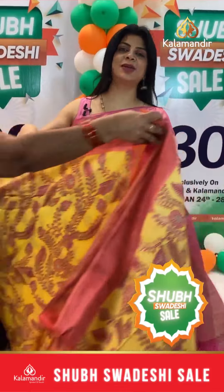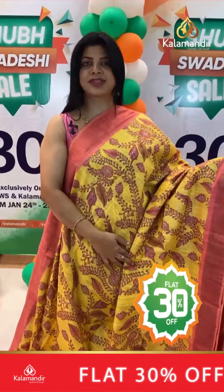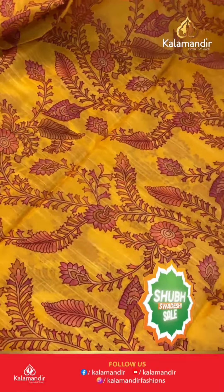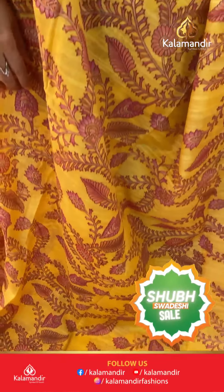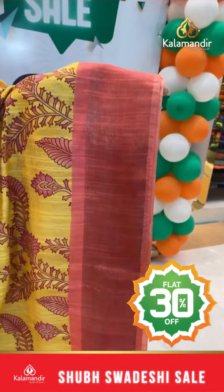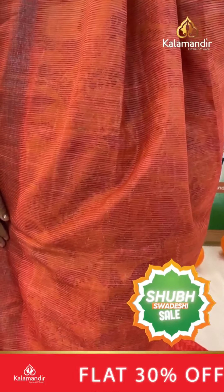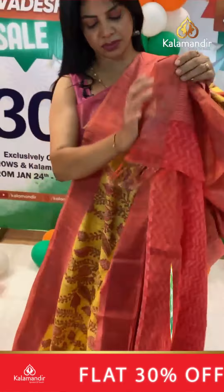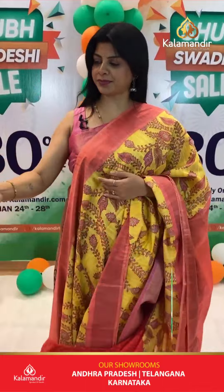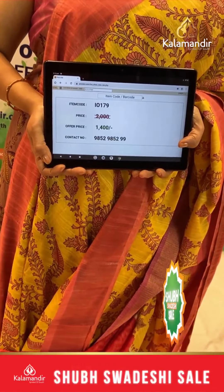Next one: beautiful yellow and peach combination. Nice printed florals, stems and leaves all over the body. Contrast border with kadhi. Contrast pallu with zari lines. Blouse contrast with border printed. Actual 2000, after discount 1400. IO 179 is the saree code.